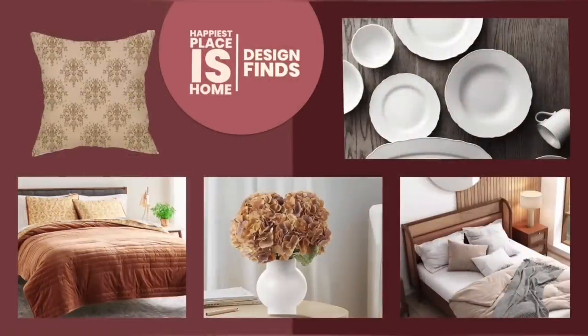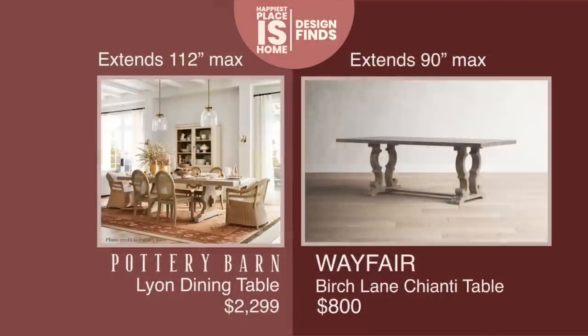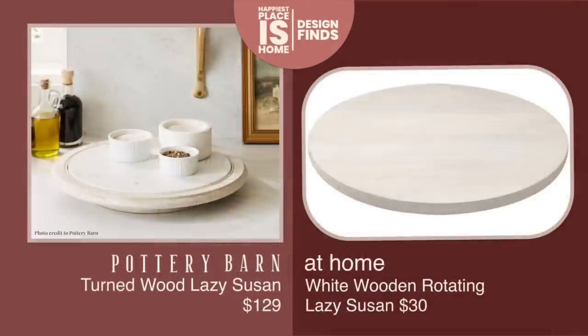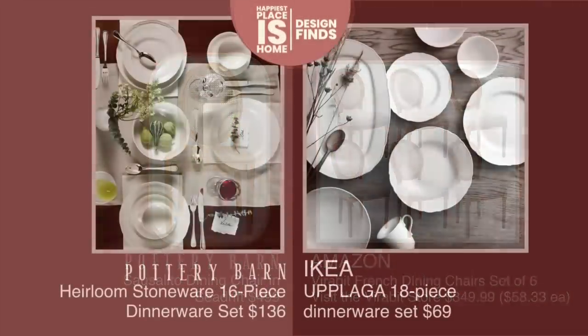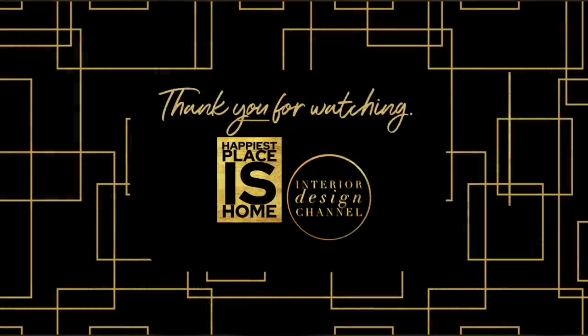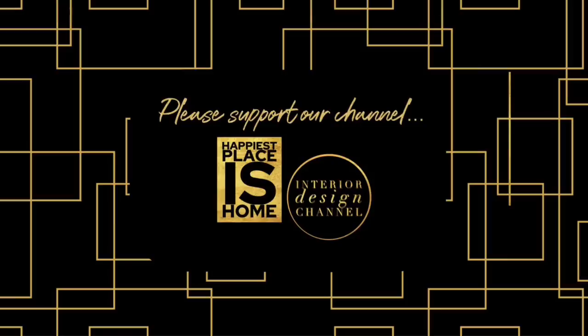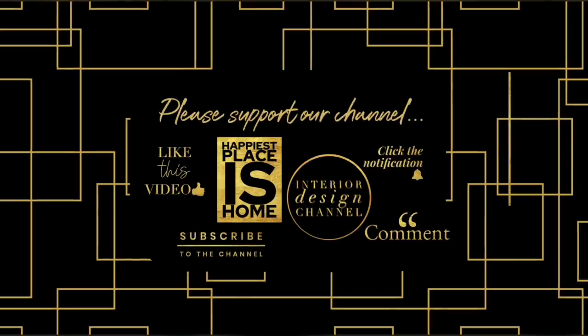I really think we accomplished a lot here today — we saved a lot of money, found gorgeous dupes, and explored these fabulous new designs and products that Pottery Barn has launched recently. Thank you for watching. I hope you come back soon to Happiest Places Home. My favorite thing is to hear your comments, so please take a minute and leave one. And if you can like, share, and subscribe, that would be wonderful.